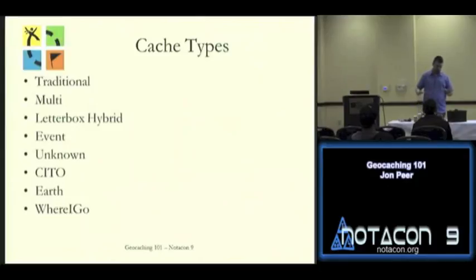Getting to cache types — all the ones I have up here are going to fall into the traditional category. Traditional just means it's a physical cache. You locate whatever it is, open it up, and there's going to be a log inside. There might be trinkets — kind of dollar store stuff normally. That's the family and kid portion of geocaching. A multicache is a multi-stage cache: you find several physical containers, and the first gives you coordinates to the second, second to the third, through however many stages.